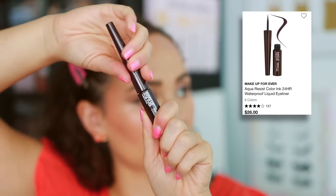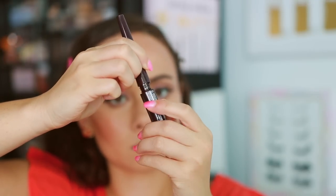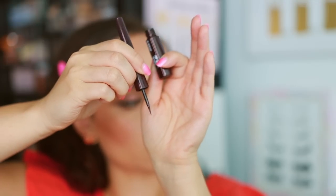Makeup Forever is another brand where it is hard for them to do wrong. They've been at the top of their game for such a long time. So for me, the item I like the least are the Aqua Resist Color Inks. Now here's the caveat — they last all day, they're an amazing eyeliner formula. It's the application that gives me a little trouble. With these types of eyeliners, when you're applying the liner they kind of cause the lashes to stick together, and then when you put mascara on top it looks like you have three eyelashes. So application's a little bit on the harder side.